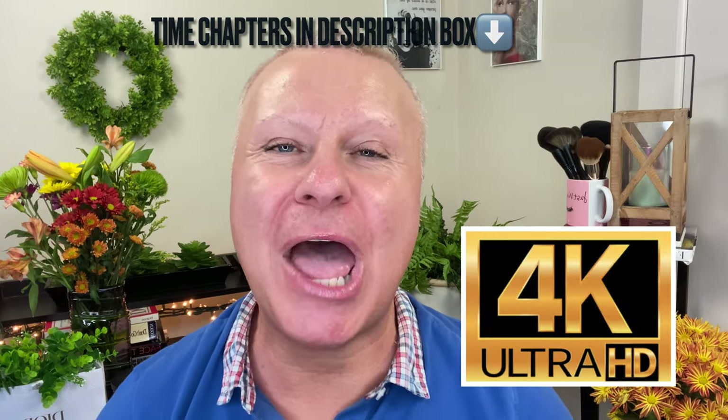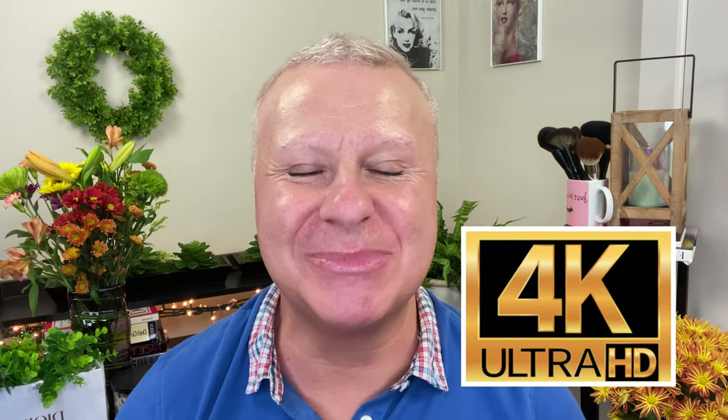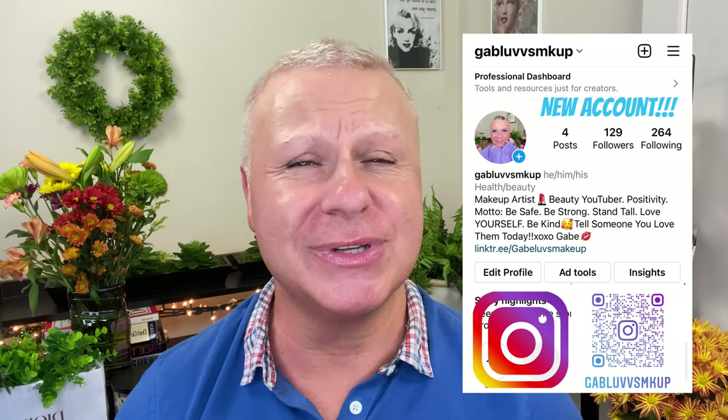Hi everyone, how's everybody doing today? I hope everybody is having a really super awesome day. If you're new to my channel, hi my name is Gabe and this is Gabe Lose Makeup and we are so glad to have you here. Come on in, pull yourself up a chair today, grab yourself a little snack, a little cup of coffee, a little cup of wine, a little cup of Coke.